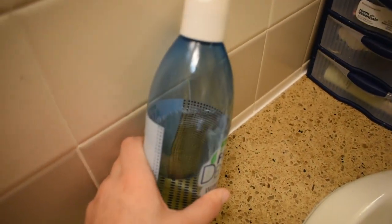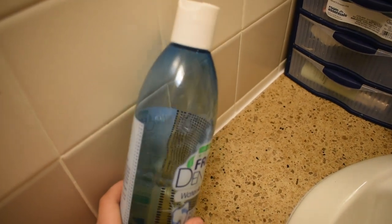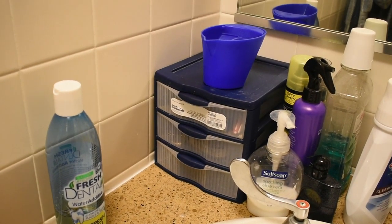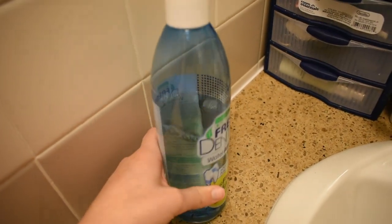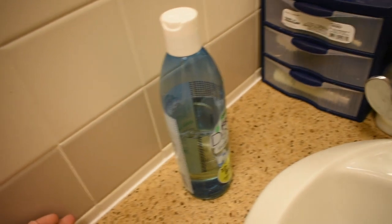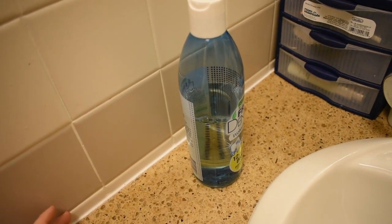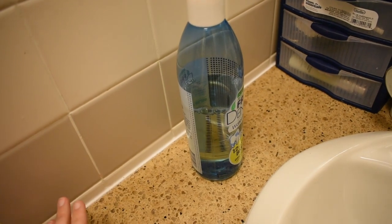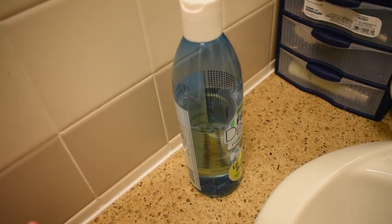I want to talk about what I have in my bathroom for my dog. I have this Natural Promise Fresh Dental — it's basically just a water supplement. I pour in a few drops of this in her morning water every day and, as it says, it freshens her breath and keeps her teeth cleaned. It's worked phenomenally well. When I first got my dog during training she had the worst dog breath, but ever since I've been using this daily I haven't noticed it at all.